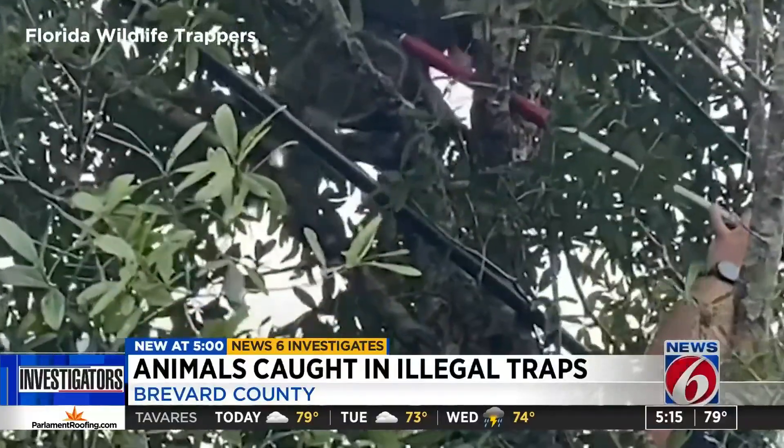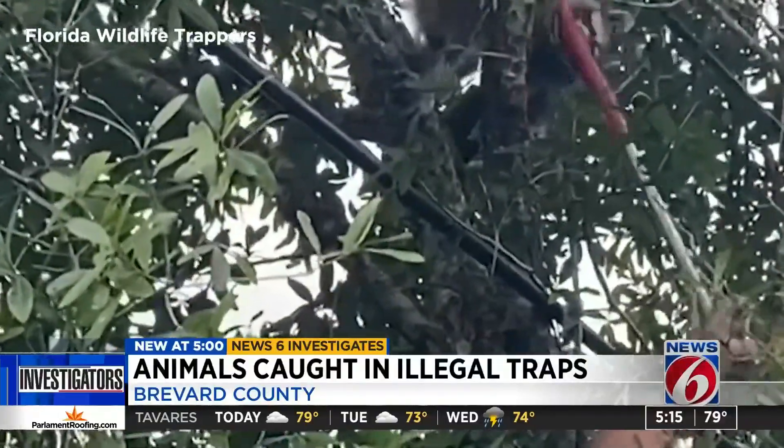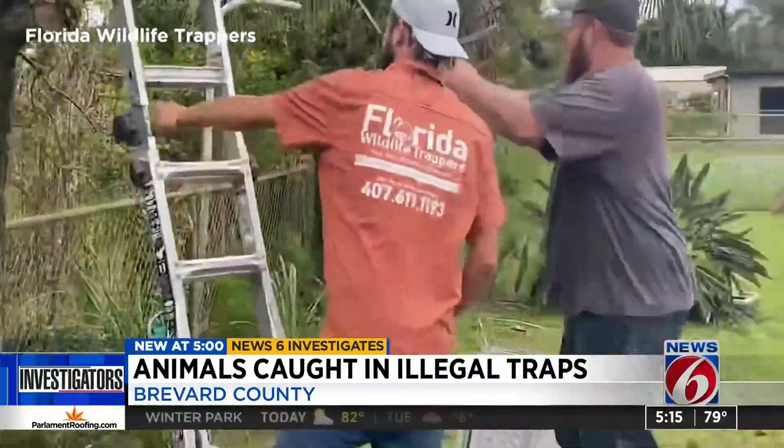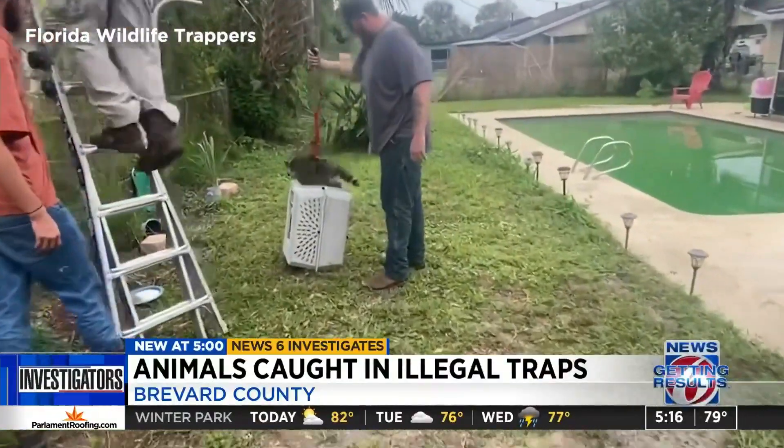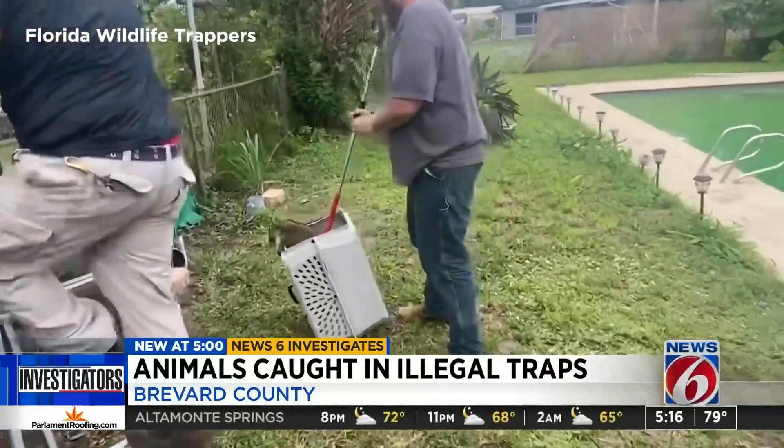This raccoon climbed a tree with one of those traps clamped to its leg. A company called Florida Wildlife Trappers shot this video that shows their team rescuing the raccoon and removing the illegal device.